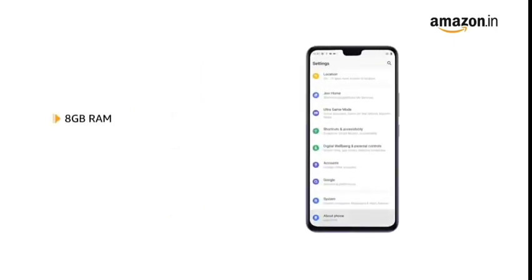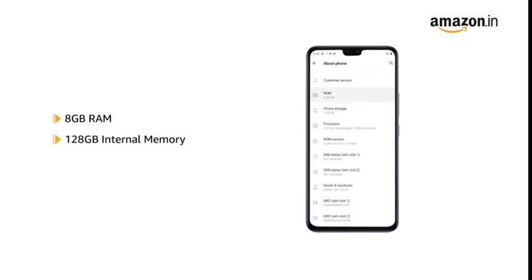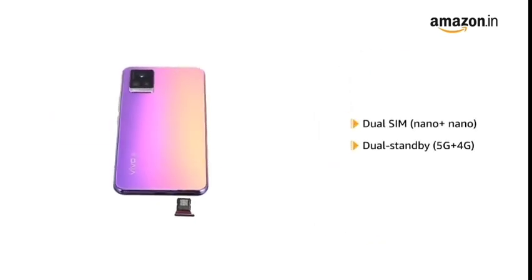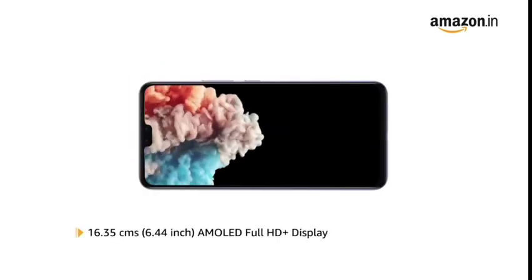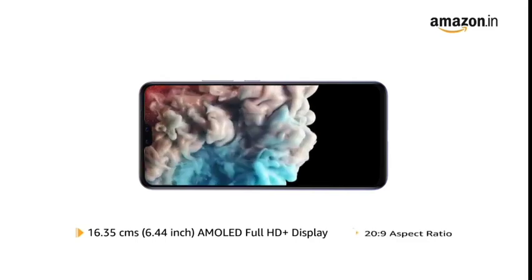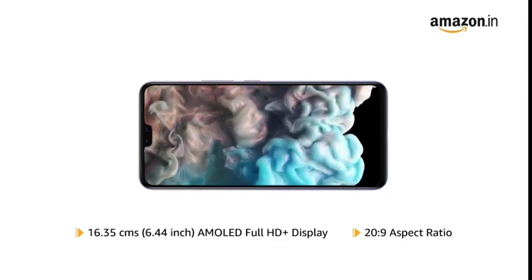The phone comes with 8GB RAM and 128GB internal memory that allows for easy multitasking. It comes with dual SIM with dual standby. The Vivo V20 Pro 5G has a 6.44-inch AMOLED Full HD Plus display with a 20:9 aspect ratio for an immersive viewing experience.